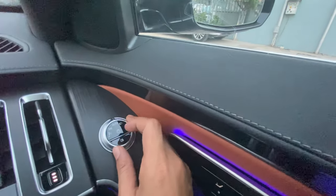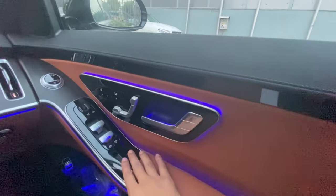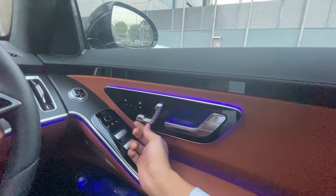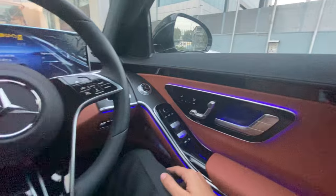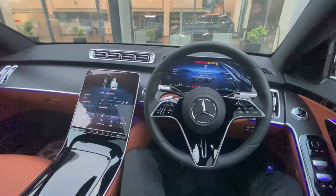The auto headlamp function is now given on the door itself, as earlier it was on the console. The seat buttons are touch-sensitive, and both front seats have three memory function settings as well, so you get a luxurious finish in every part of the vehicle.